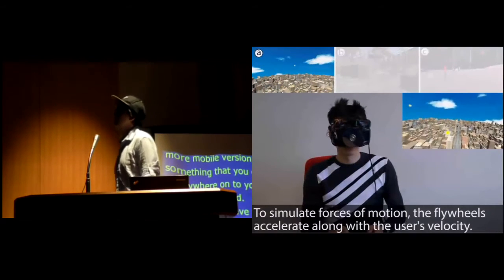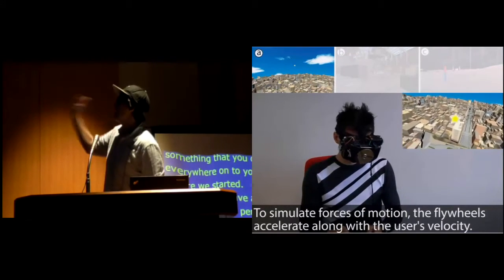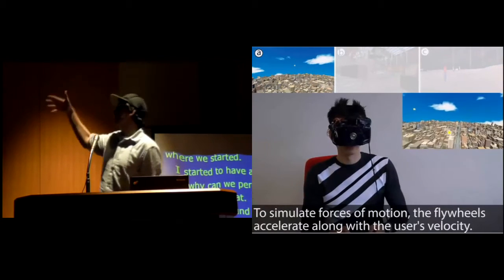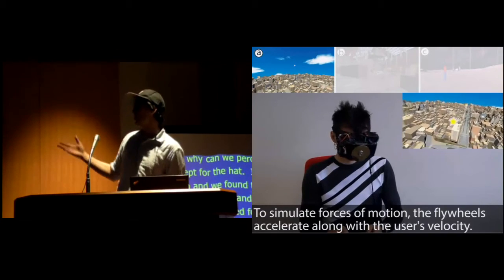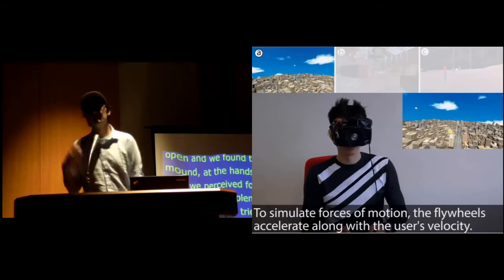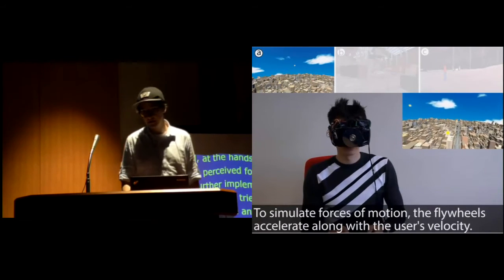We further implemented several applications and tried to map this kinesthetic force into VR experiences. Here you can see a fly application where you fly through a virtual world collecting stars. The faster you fly, the faster we spin the disc, and the faster you have the perception of this kinesthetic force.